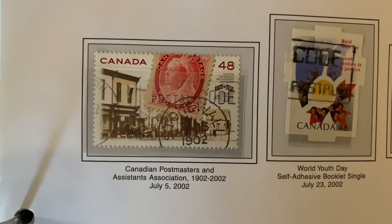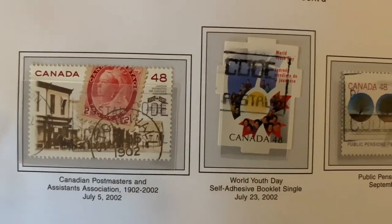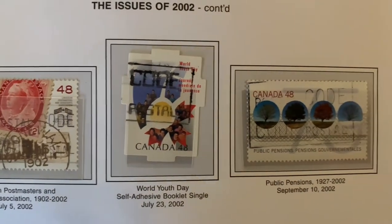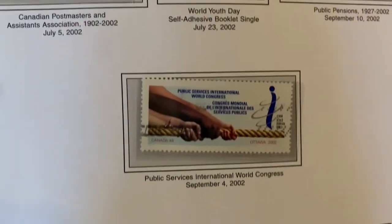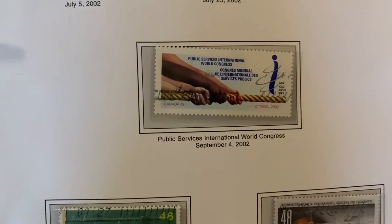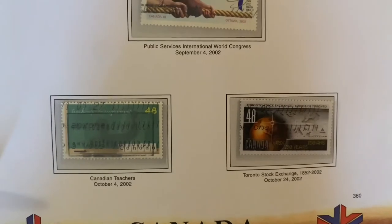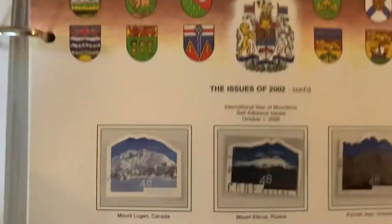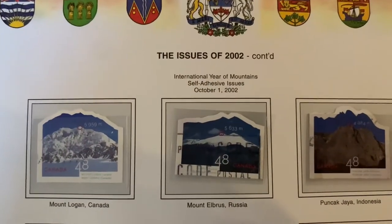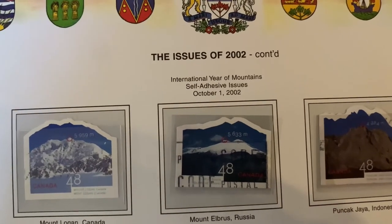Canadian Postmasters and Assistants Association — a Canada Post-type stamp for 100 years. World Youth Day. Public Pensions. Public Service International World Congress. Canadian teachers, stock exchange — different themes there. International Year of Mountains — see how the shapes are different and the mountains go beyond the edge of the stamps.